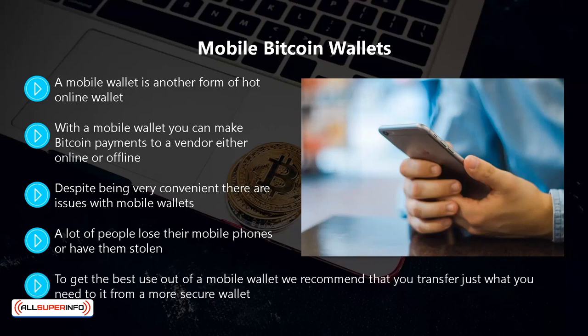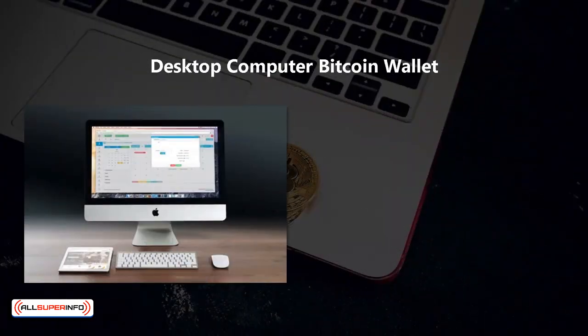To get the best use out of a mobile wallet, we recommend that you transfer just what you need to it from a more secure wallet. Then if you lose your phone or it becomes unusable, you will still have your private keys safely stored in the secure wallet.